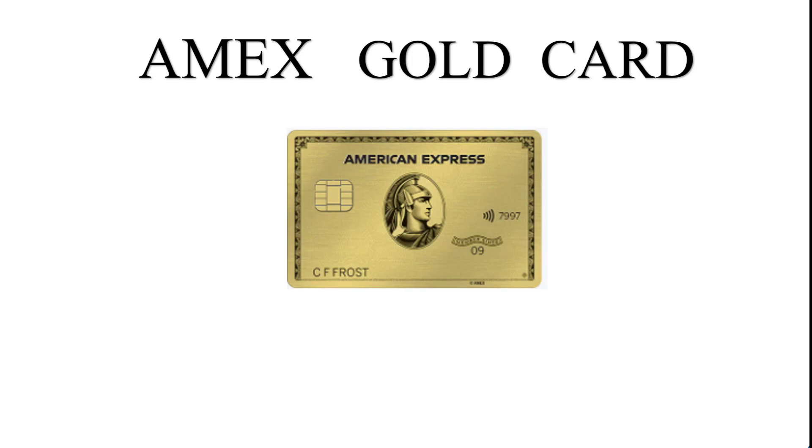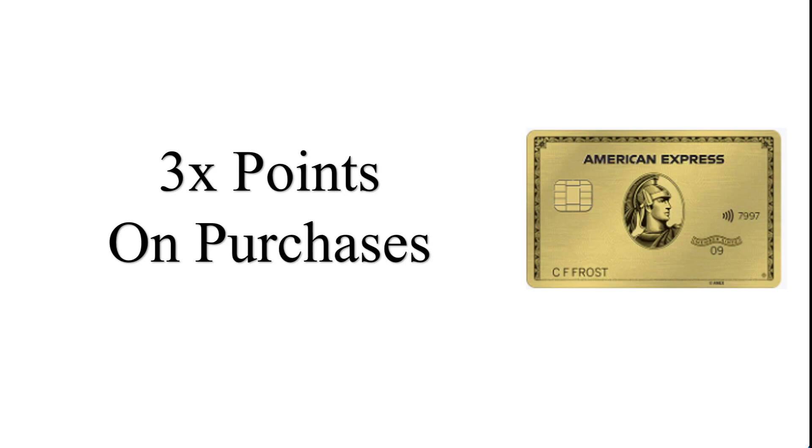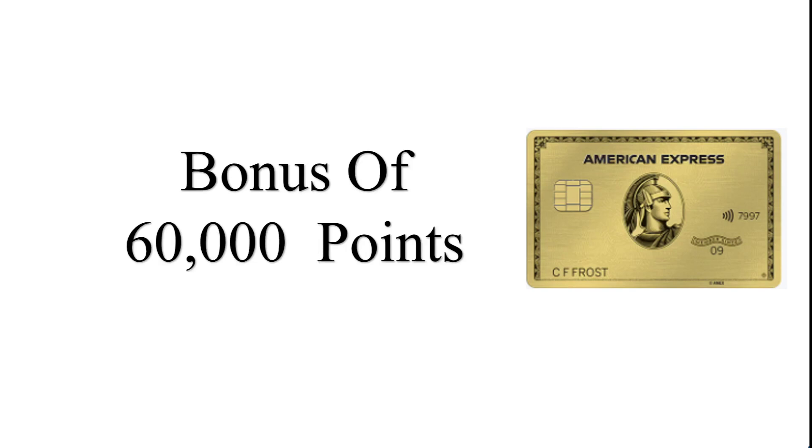You can also earn points on purchases, and we understand that it is multiplied by four Membership Rewards points. Also, we can see that you can have a bonus of 60,000 points.